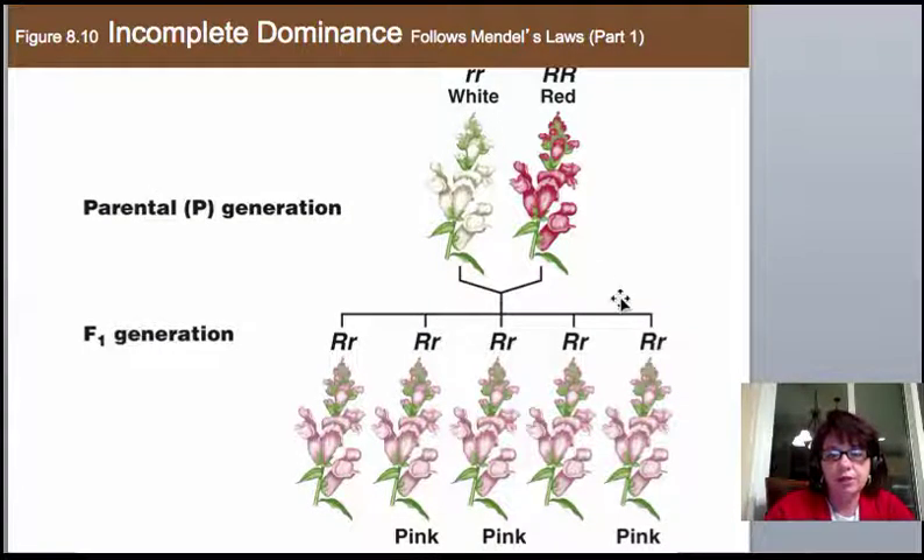This example involves snapdragons, which come in a variety of colors. If you cross a homozygous white one with a homozygous red one, you get pink. Capital R, lowercase r, equals pink. In pigments and colors you do see what looks like blending, but these still come from discrete genes. You're making some red pigment and some white pigment, and the outcome is incomplete — neither color dominates the other. They mingle and produce an in-between color.